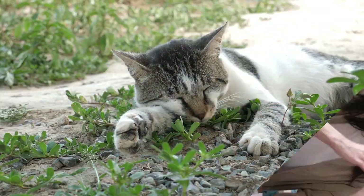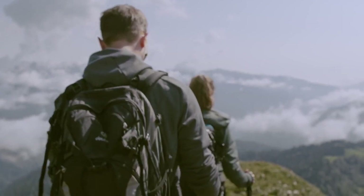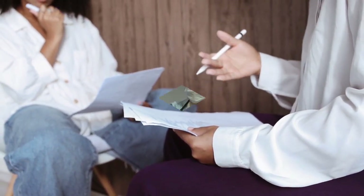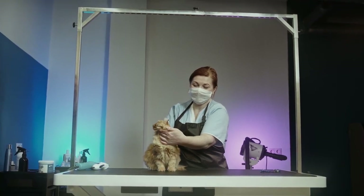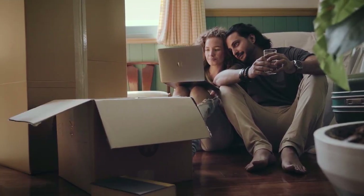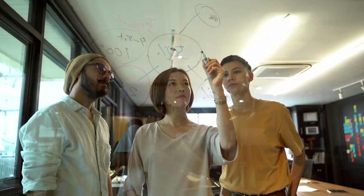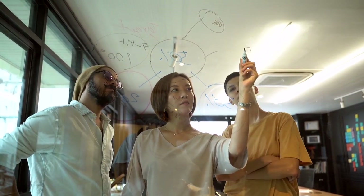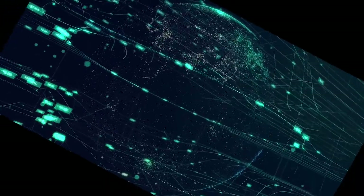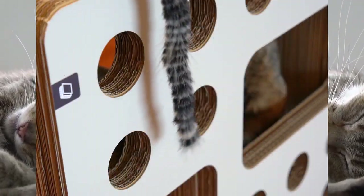Litter box problems can be a source of stress for both cats and their owners. In this segment we will explore common issues and offer practical solutions to create a perfect bathroom experience for your feline friend. The type of litter and where you place the box matter. We will discuss different litter options, proper placement strategies, and how to create an inviting space that encourages your cat to use the box consistently.